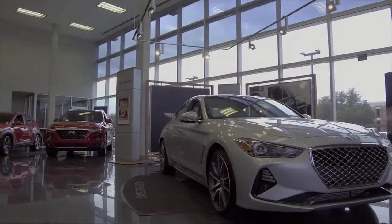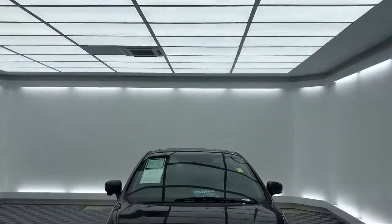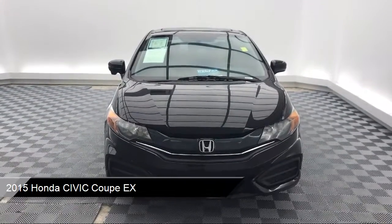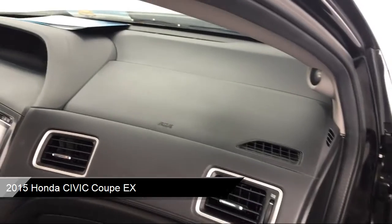It comes equipped with Alloy Wheels, Steering Wheel Controls, Tire Pressure Monitoring System, Rear View Camera, and Electronic Stability Control.